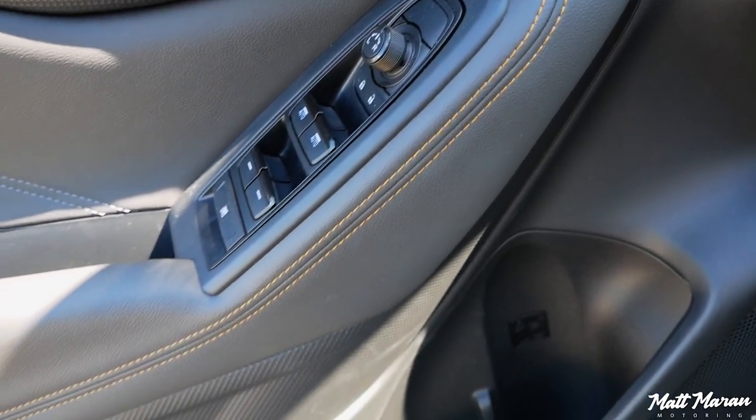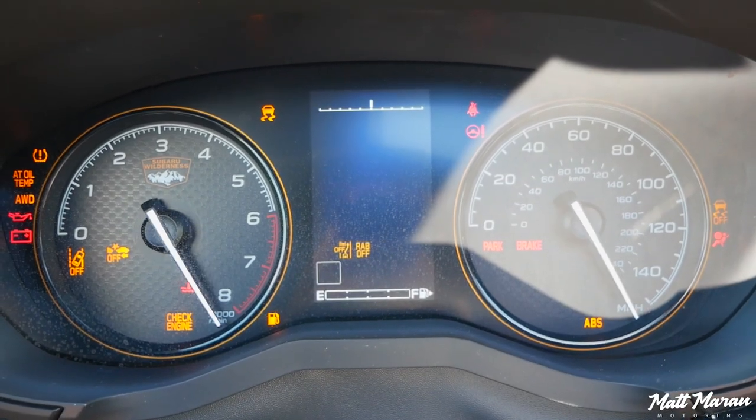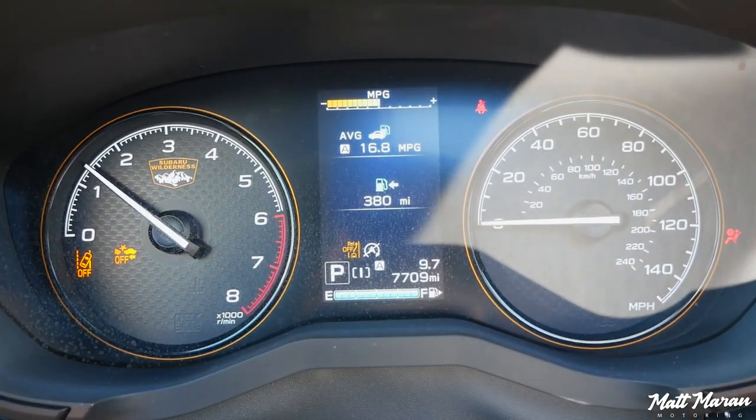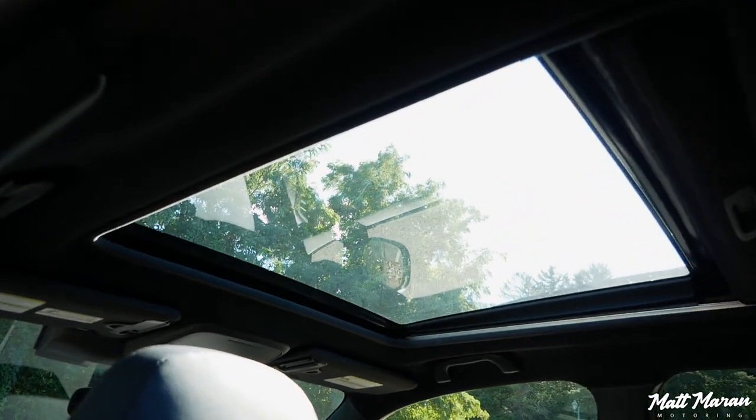As for the other unique things in the Wilderness version, you have bronze-colored stitching on the seats and trim pieces, and you'll have unique gauges. You also get a large moonroof in the premium and up trims. It's overall fairly nice in here, but certainly not best-in-class or anything like that, and a little bit behind in some areas.